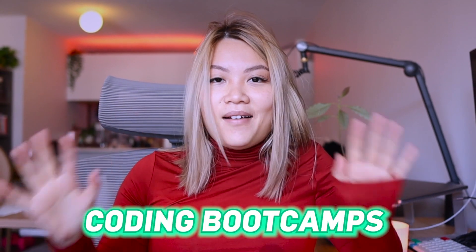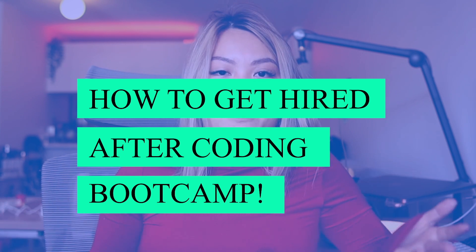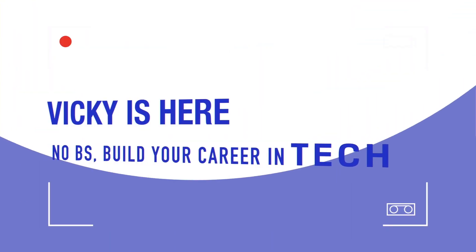There are so many coding bootcamps out there — you can basically learn to code by enrolling in all different kinds of coding bootcamps. So that comes down to a very particular question: how exactly do you get hired as a full-time developer after you graduate from a coding bootcamp? We are going to talk step by step on how exactly you can get a job as a full-time developer.